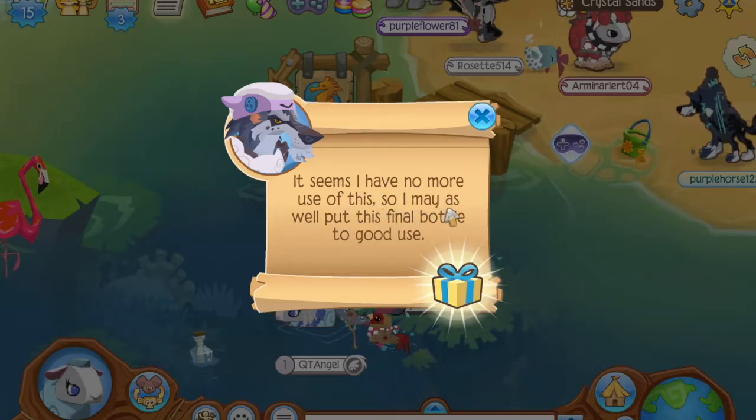Seems to have no more use of this, so I may as well put this final bottle to good use. So this is the final bottle prize, and it is a sheep cloak. Apparently, when you wear it, it looks really funny.